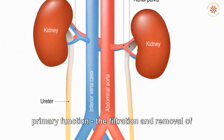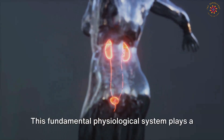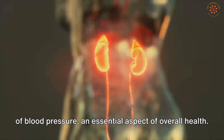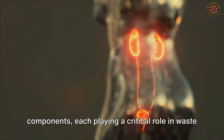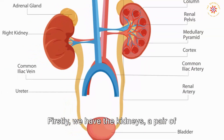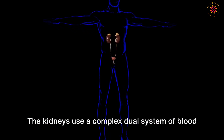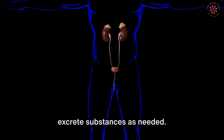Afterward, we will thoroughly analyze the urinary or excretory system, whose primary function is the filtration and removal of waste products from the blood. This system plays a vital role in maintaining our body's electrolyte balance, ensuring proper functioning of cells and organs, and aids in the regulation of blood pressure. Firstly, the kidneys — a pair of bean-shaped organs — are primarily responsible for filtering waste, excess substances, and toxins from the blood, using a complex dual system of blood vessels and tubules to filter, reabsorb, and excrete substances as needed.